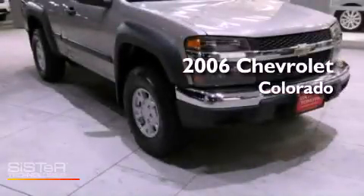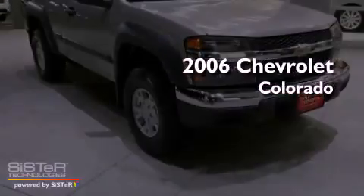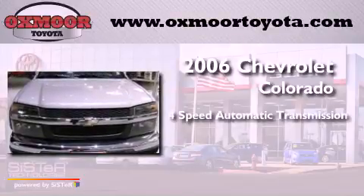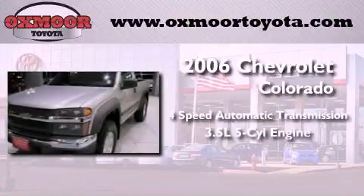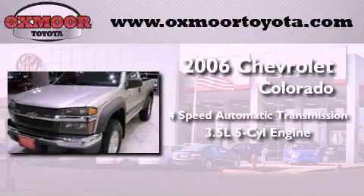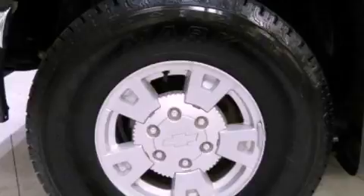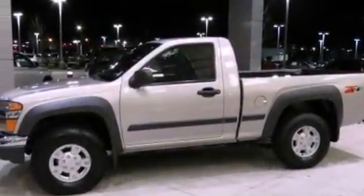This is a 2006 Chevrolet Colorado. This truck has a four-speed automatic transmission, a 3.5-liter inline five-cylinder engine, and the added safety and control of four-wheel drive. Its top features and packages include the convenience package and much more.